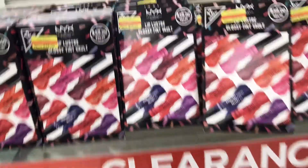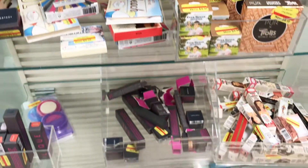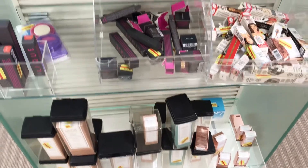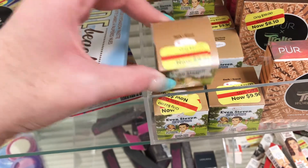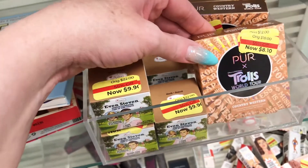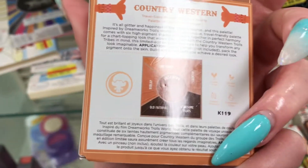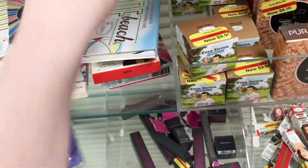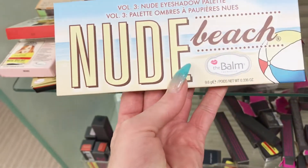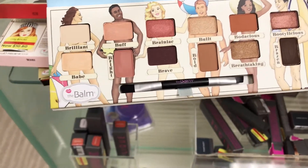On this side of the clearance they have a whole NYX for $29. And then they just have like random stuff going down. They have a Pure Trolls, Wild Western — is this an eyeshadow palette? Looks like an eyeshadow palette. They have the Bomb. New Beach — looks like rosy colors, actually. Pretty, pretty.